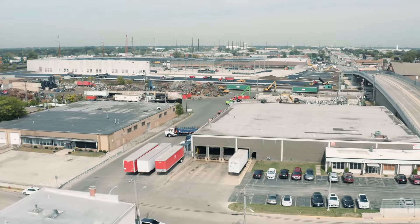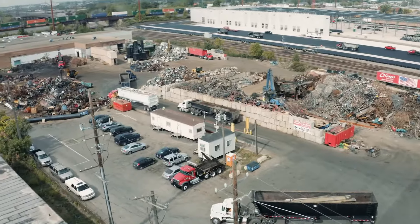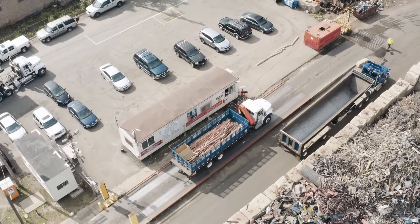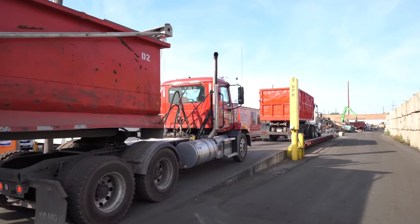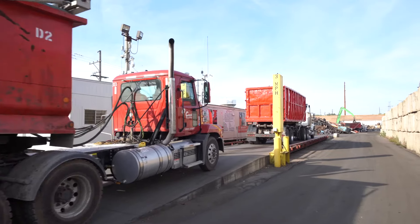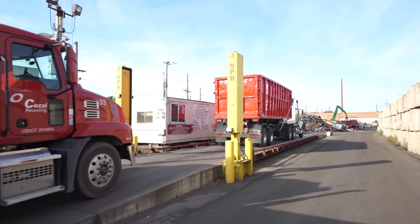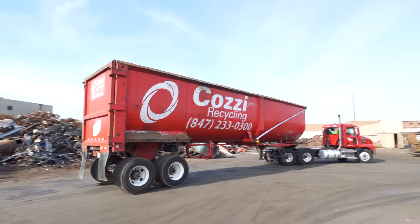Our steel yard is designed to process and ship full truck loads of scrap. Traffic flows in a circular motion with all inbound and outbound traffic reporting first to the truck scale. Posted near the scale are our yard rules, which include rules for PPE — personal protective equipment — for all persons entering the yard, as well as a list of our non-conforming and restricted materials to ensure no hazardous material enters our operation.